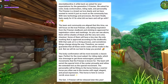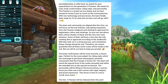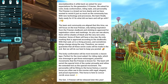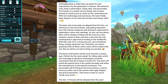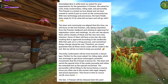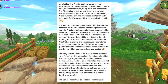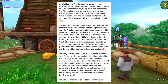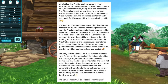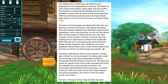The body confirmation will be more towards a classic type, perfect for the most asked riding style which was dressage. To get those extravagant powerful movements that the Frisian is known for, the team will revisit the special trick — canter pirouette — and refine extended trot as the special movement. The personality will be fitting to the horse's history: a warrior horse you can often see in movies, with regal, elegant and proud expressions. The horse is here to conquer Jorvik once more. The Gen 3 Frisian will be released later this year.